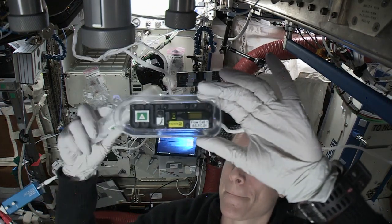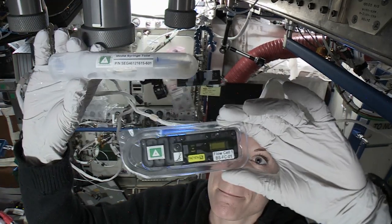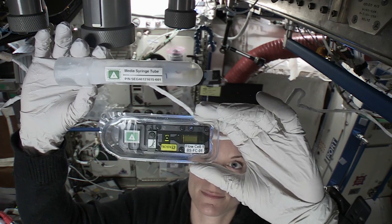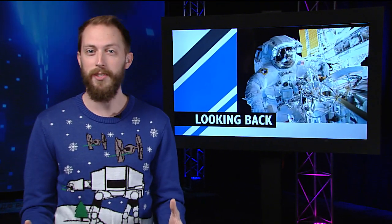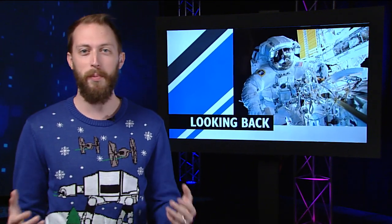DNA sequencing could help identify microbes on the space station, or one day help identify signs of life on distant planets. And like most years, there were tons of launches, spacewalks, and more.